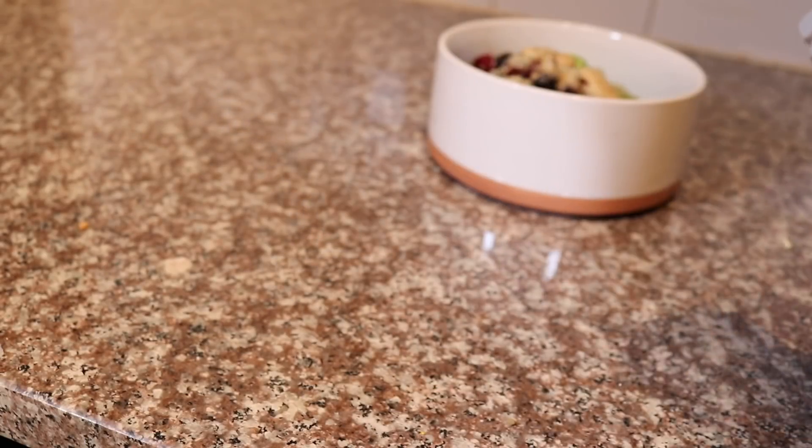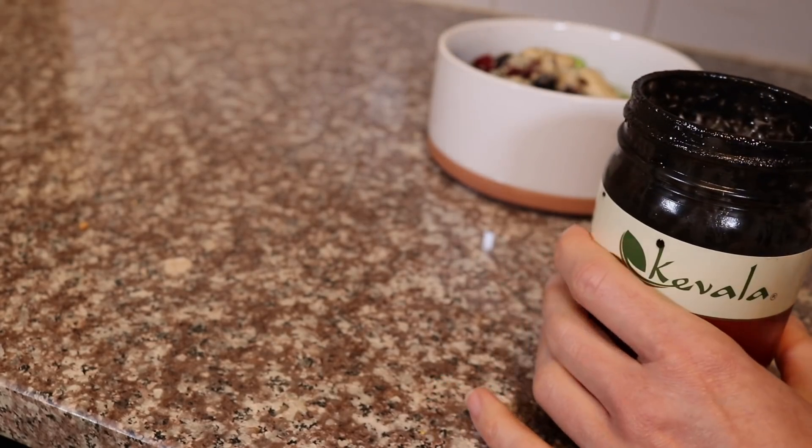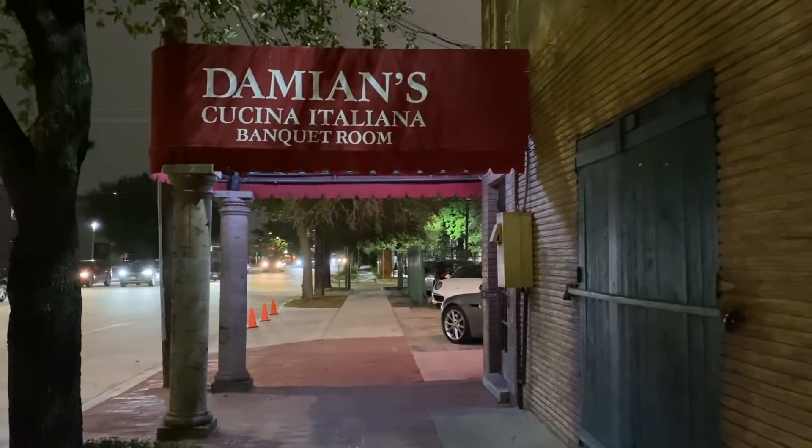Hey guys, welcome back to another 'what I eat in a day' video. You all really seem to like these videos, so I'm thinking of doing them on a monthly basis. This particular day was a Monday workday and I had a lot of things going on, so I'll show you everything that I ate and drank on this particular busy Monday.